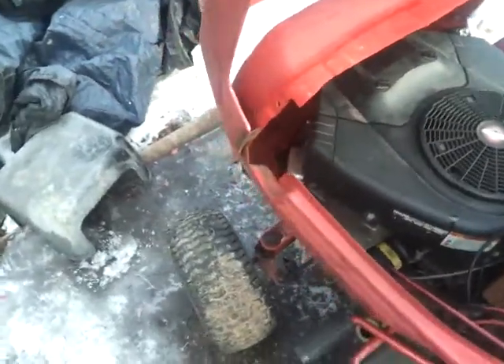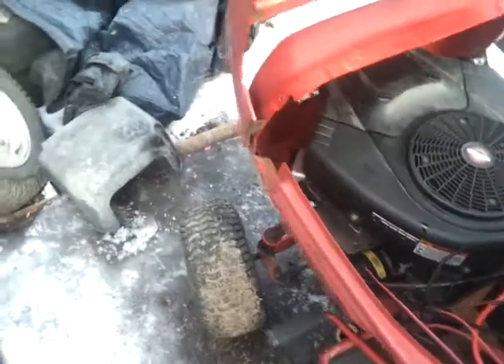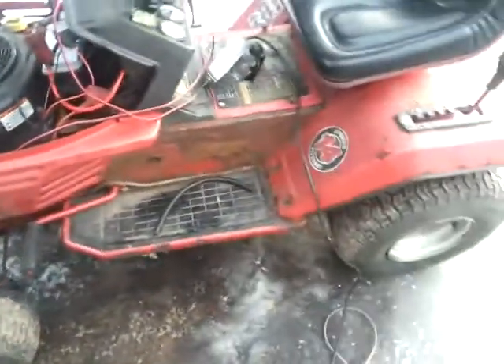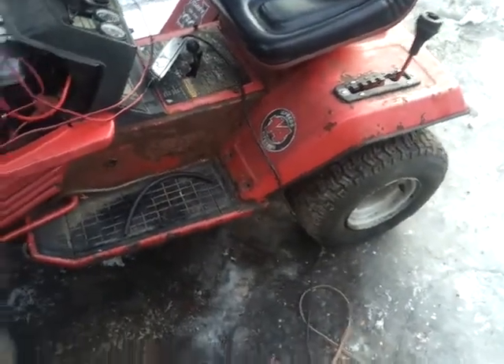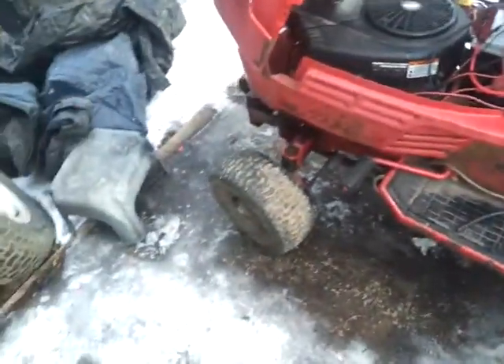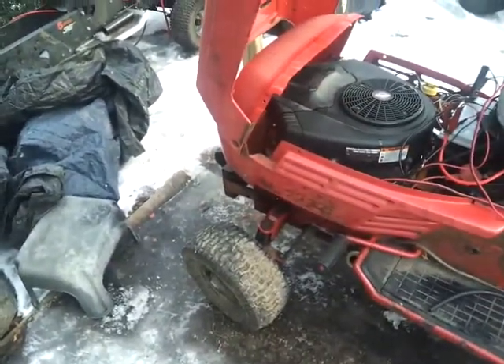So I completely pulled the carburetor apart, cleaned the carburetor, and it seems to be working fine now. I've since taken this for a run a little bit earlier, and this thing does very well. It's fast, like I said before, and it's actually even faster now since I've got both cylinders completely functioning.